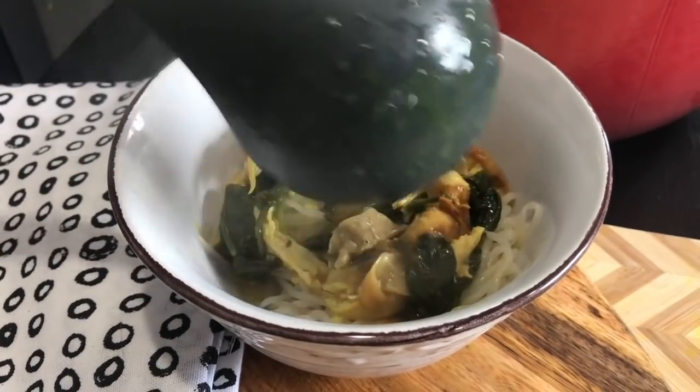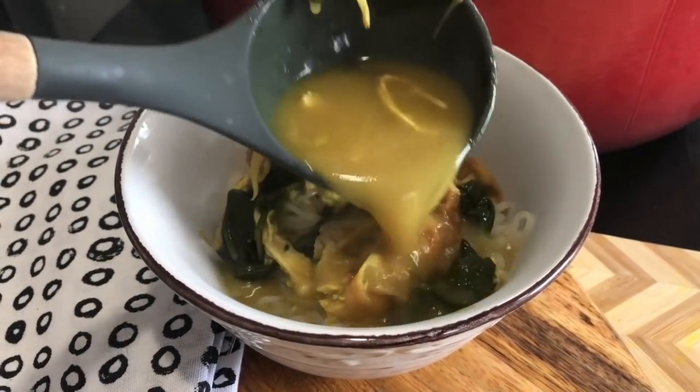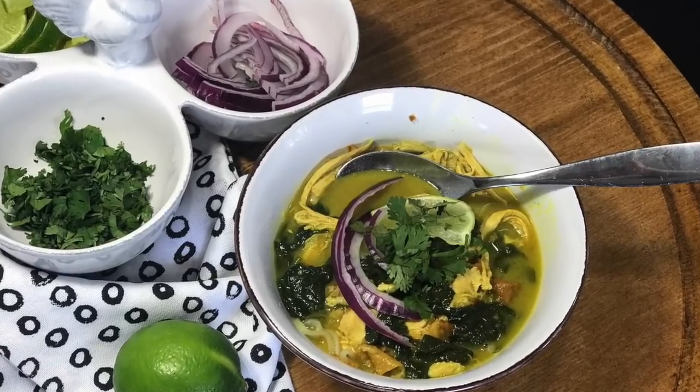Top it with as much or as little soup as you want — you've gotta get some good broth in there. This is a restaurant-quality dish: it tastes like it, it looks like it, it's just beautiful. That's it — seven ingredients, only three carbs per bowl. You cannot beat that. The smells coming from this dish as we were cooking it — the curry, the coconut milk — were just amazing.